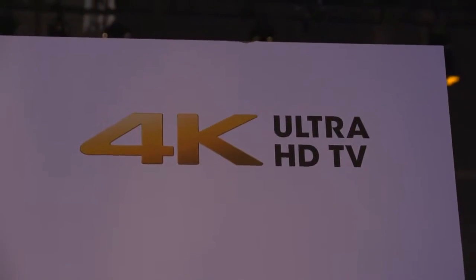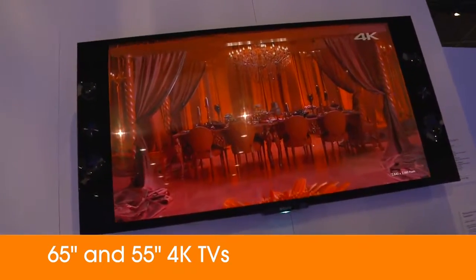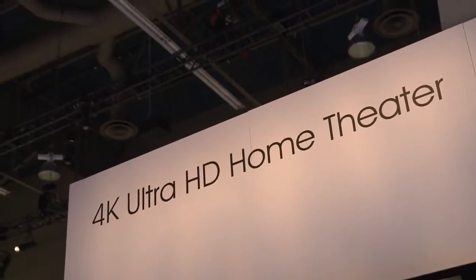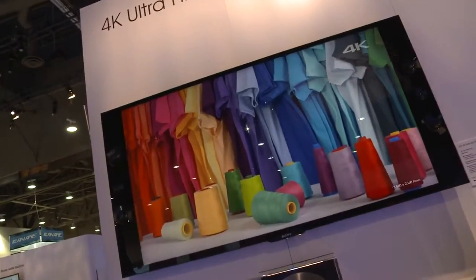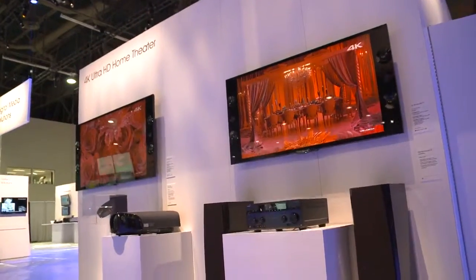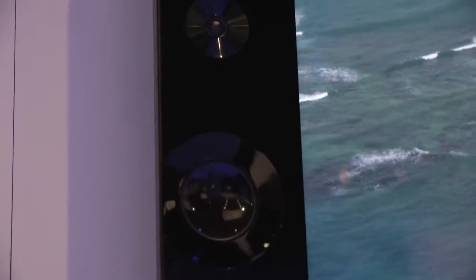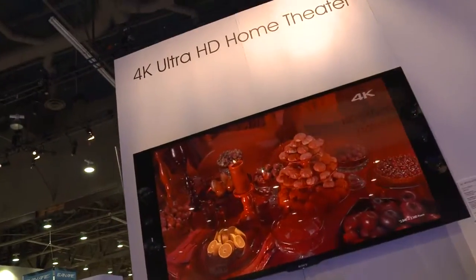What we have here is the 65 inch and 55 inch 4K TVs that we announced at CES, and today we'll be revealing the pricing and availability of these TVs. The 65 inch will run for $6,999 and the 55 inch is $4,999. Starting today you can check these out for yourself at six select Sony stores, and you can place your orders online beginning April 21st.